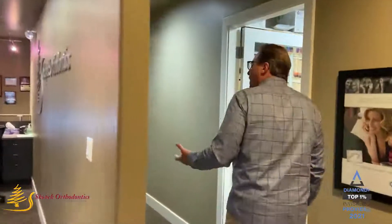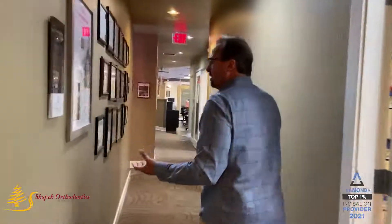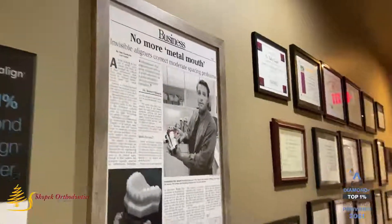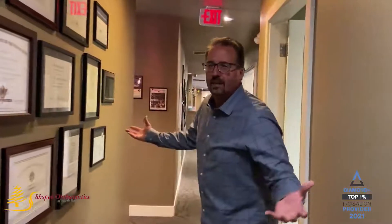A lot of that has evolved as we've done more and more Invisalign orthodontics. That's me 20 years ago doing an Invisalign — everybody should say I look the same.